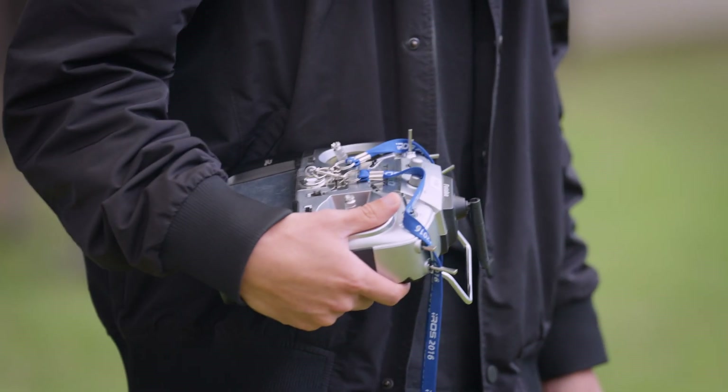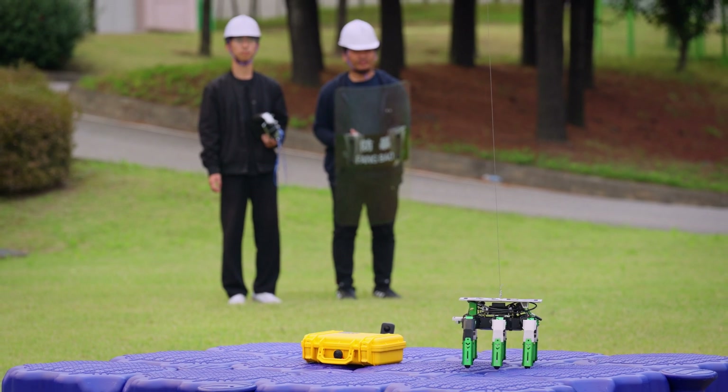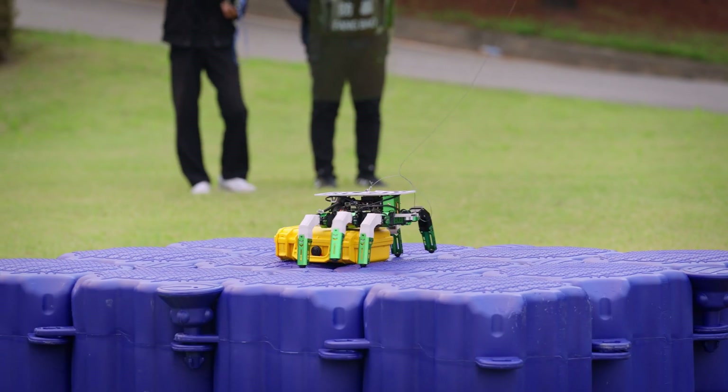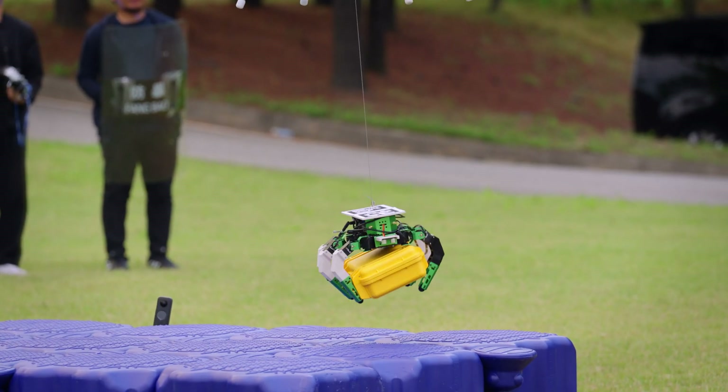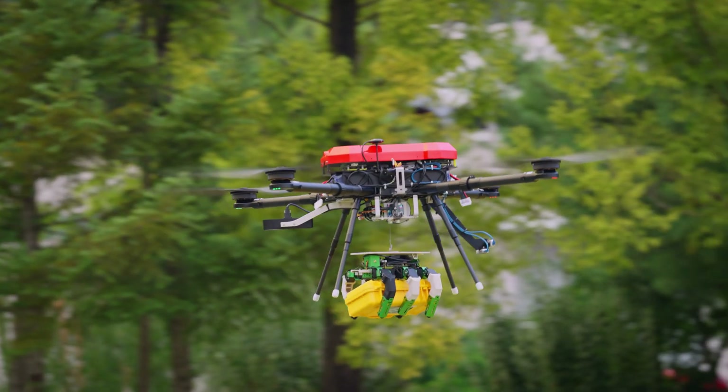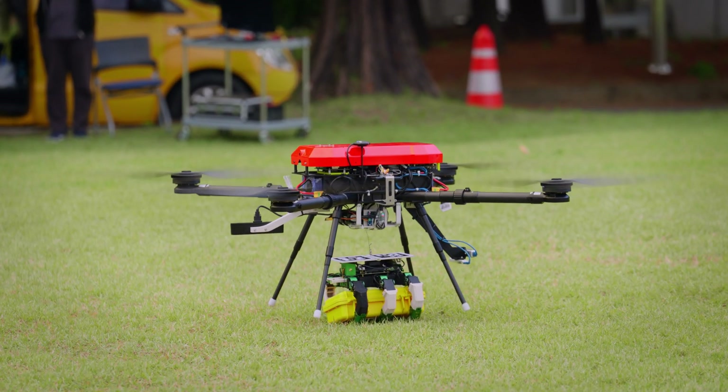Because our grabbing system has its own locomotion, its own sensors, and its own computer to move around and then grab. The UAV pulls back the tether, so the crab just goes back up to the UAV with the box and then puts it back on the USV.